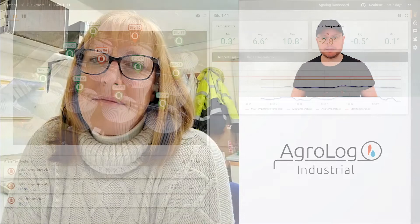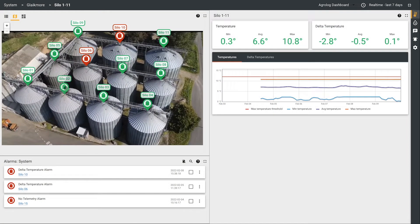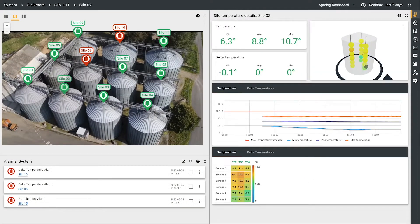So Vicky, our user interface — how has that been for you to work with? Has it been okay? Absolutely, it's very, very clear, very easy to use and very intuitive.